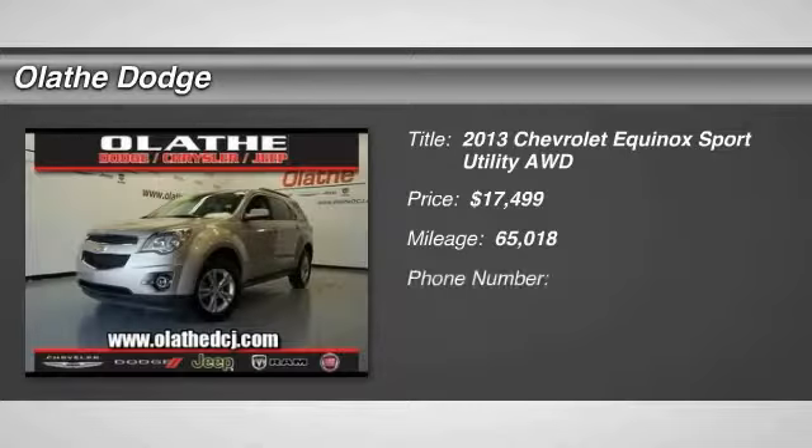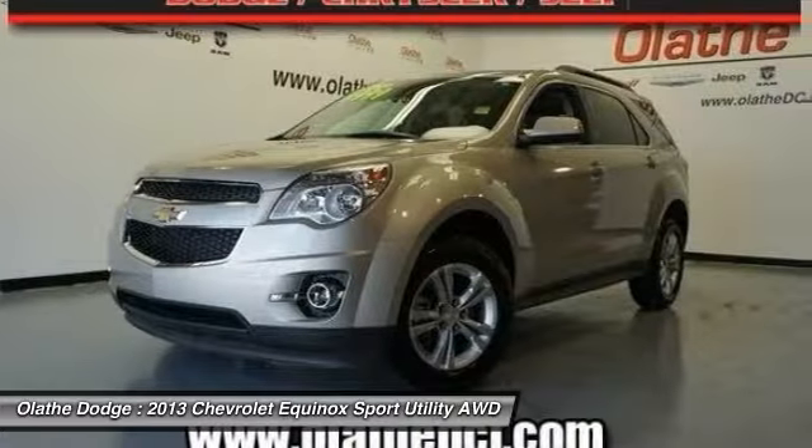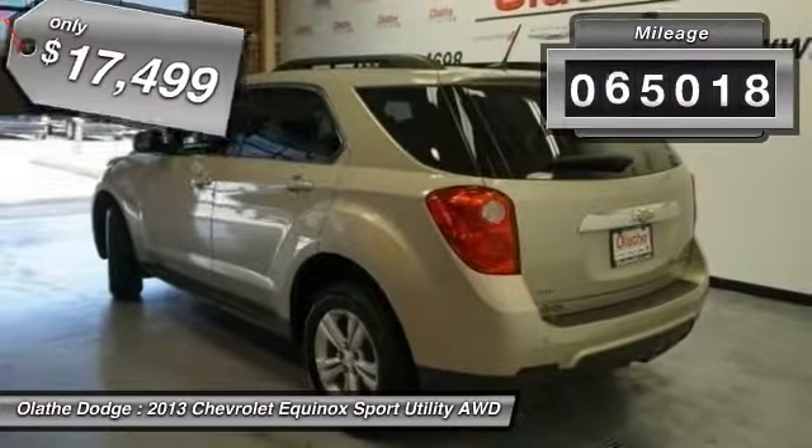The 2013 Equinox. Fuel efficiency, safety, and value equals the Chevy Equinox, and is priced below $20,000. This vehicle has less than 70,000 miles.